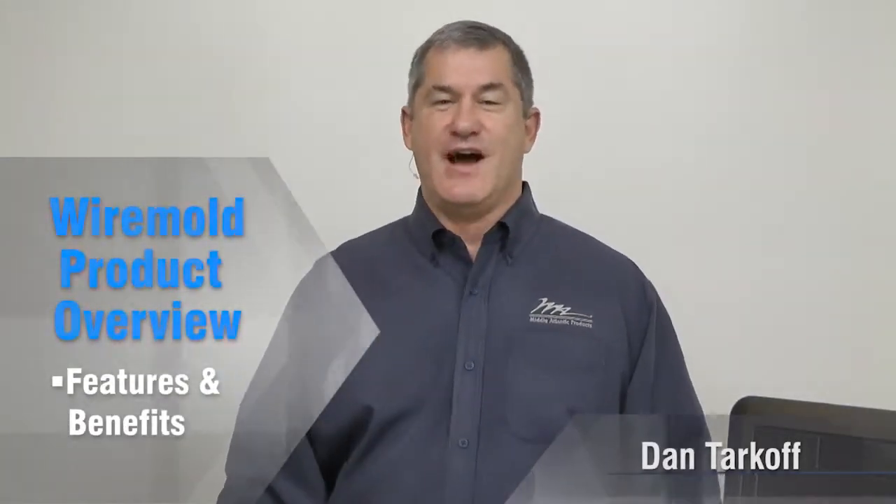Middle Atlantic is really excited to now offer Wiremold products from Legrand. These products are ideal in many different AV applications. Let me take a few minutes and show you some key products from the five different product families.